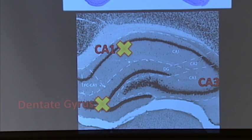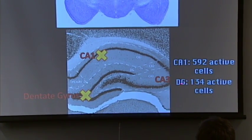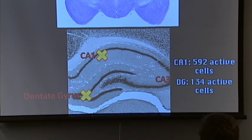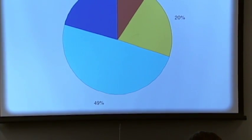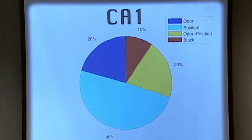From dentate gyrus, we got 134 active cells — not a lot compared to CA1, which had almost 600 — even though we recorded from the same regions with the same number of tetrodes or electrodes. After getting all that data, here's what we found for CA1: 20% of CA1 cells were sensitive specifically to odors — when the rat smelled a specific odor, those cells fired for that odor. About half the cells fired based on position, which isn't surprising because those are place cells that fire based on the rat's location.